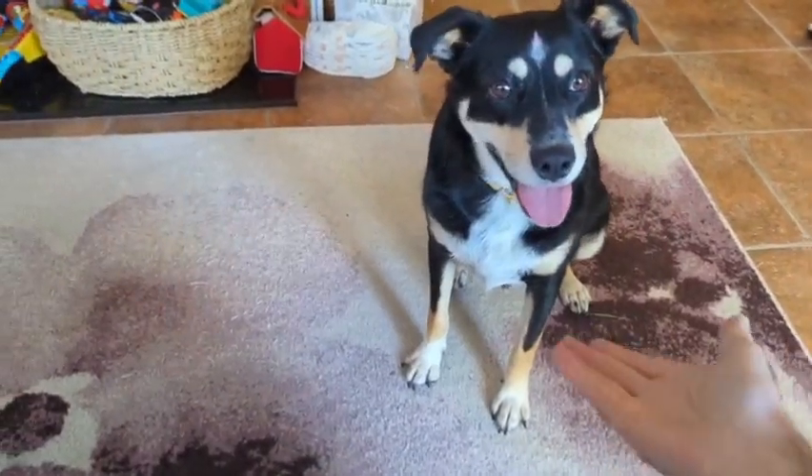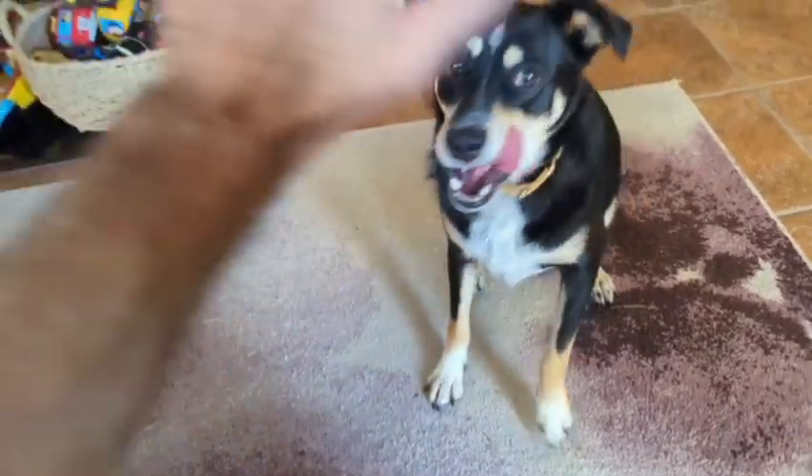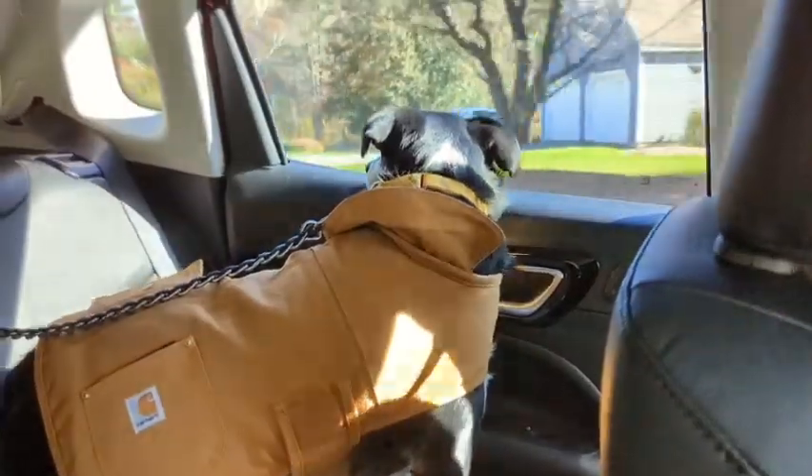Hi. Paw. Other paw. High five. He's learning quickly. What are you looking for?